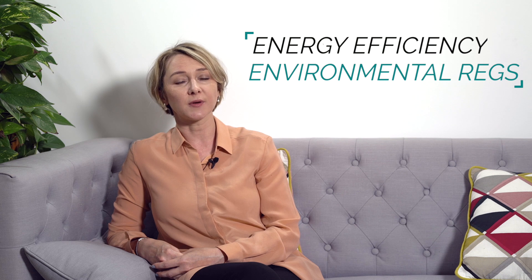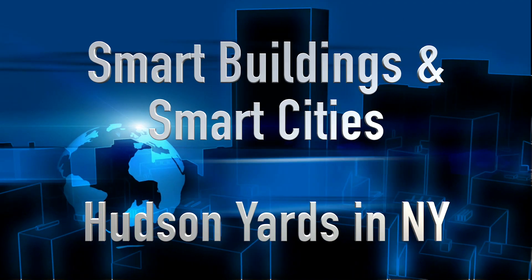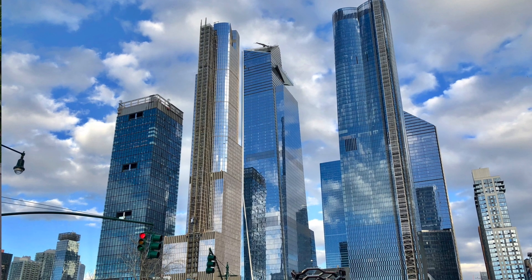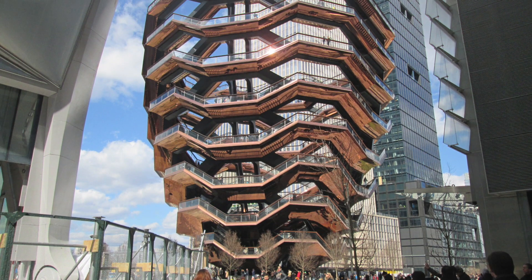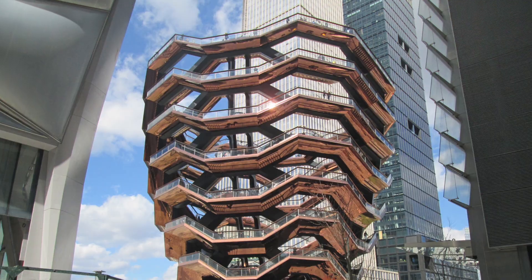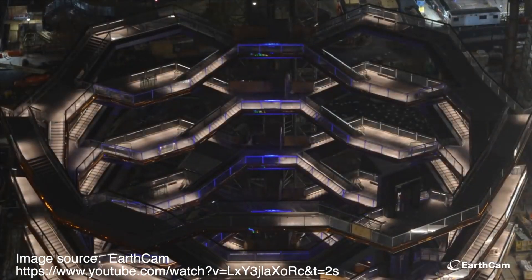Energy efficiency and environmental regulations play a very important role in developing big data in smart buildings. New York is taking the smart city concept much further. Hudson Yards is a massive regeneration project with 20 million square feet in a strategic west side location, and it became the largest testing ground for applied urban data science and smart city technologies.